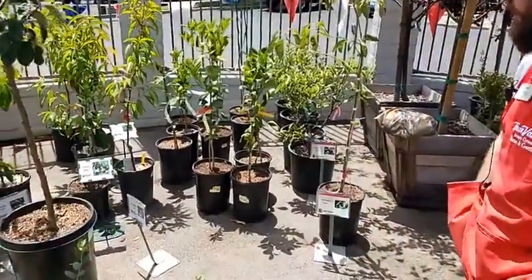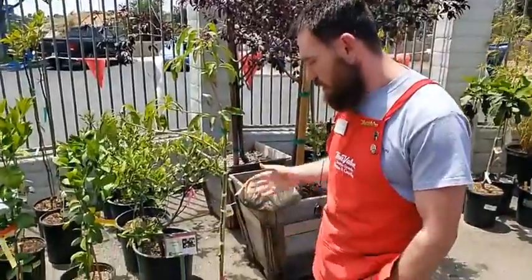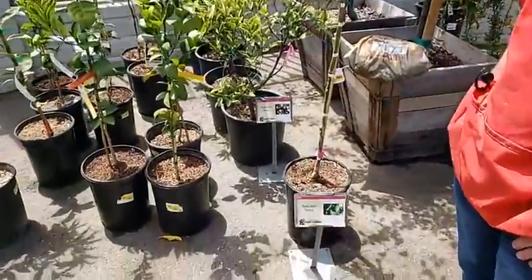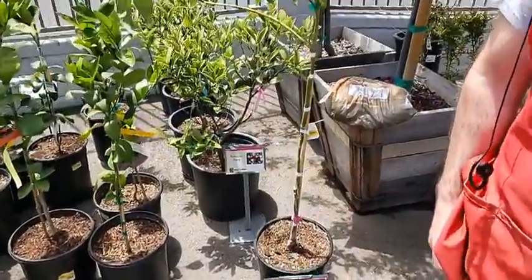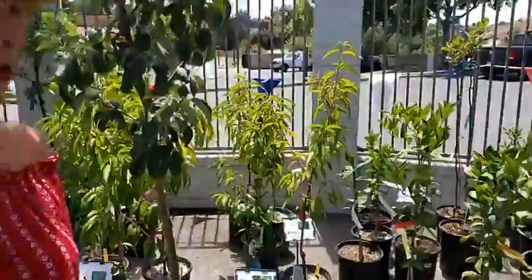Our citrus — we've got Valencia oranges, we've got Meyer lemons. And then for those that love their avocados, we got ourselves some avocado trees. I happen to know a few people that absolutely love avocados — what happens could be right behind that camera.